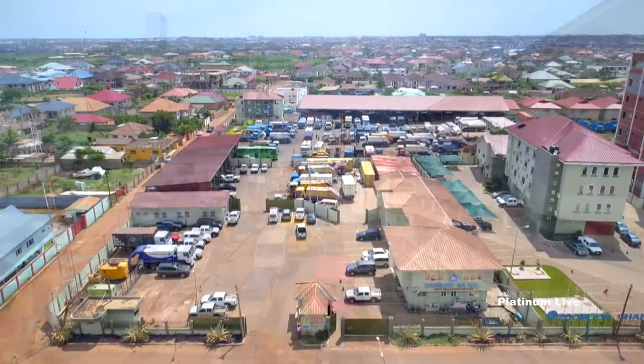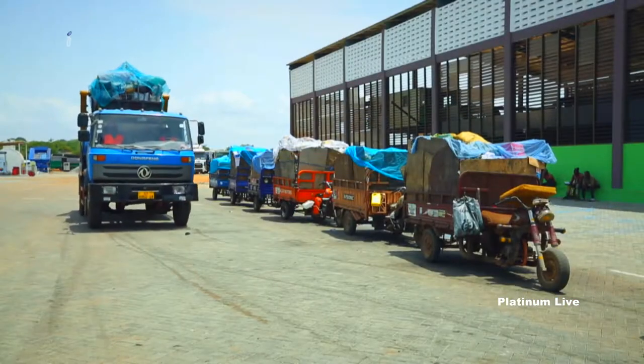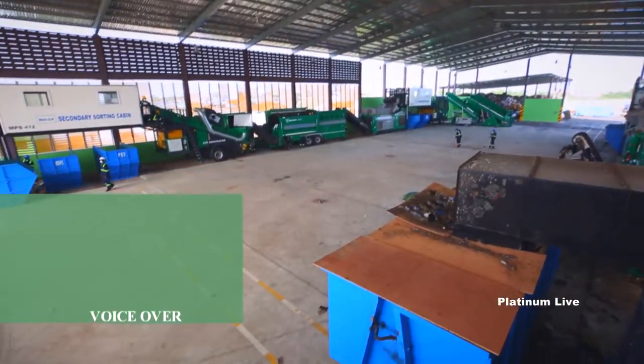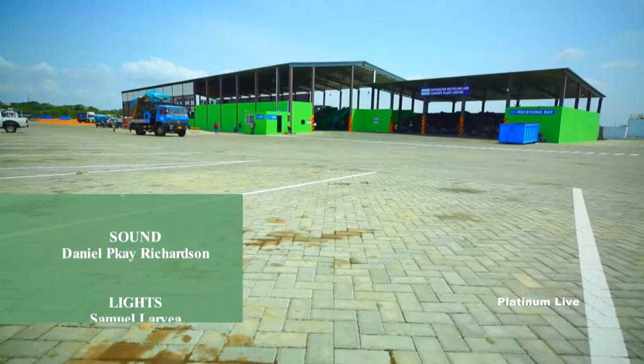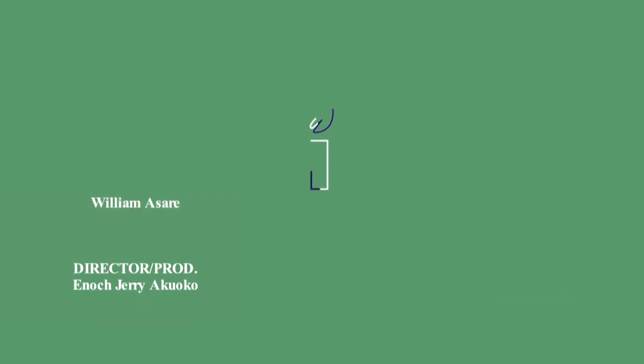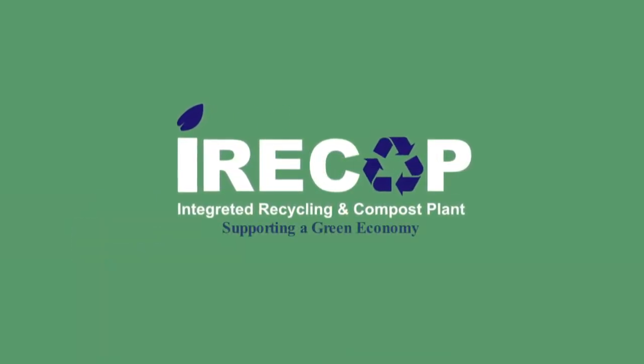The JustPont group of companies, grounded in the working philosophy that waste management is more than refuse collection and disposal, plans to replicate this plant in all existing regions of Ghana. The vision is for IRECOP to become the biggest recycling plant in Africa, charting the path for an African crusade on waste management using integrated approaches. IRECOP — supporting a green economy.